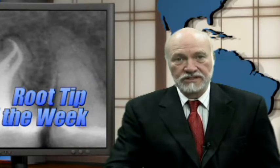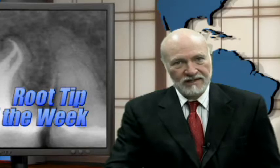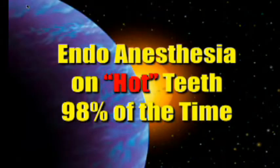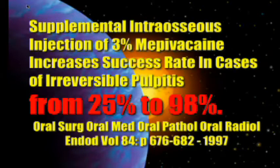Today's tip concerns ways to improve your success rate with the dreaded inferior alveolar nerve block. 98% of the time you can get a hot tooth completely numb. There was a study done in the Triple O journal — they found that using one injection of 3% mepivacaine would only get complete anesthesia 25% of the time. That could be increased to 98% simply by adding intraosseous anesthesia.